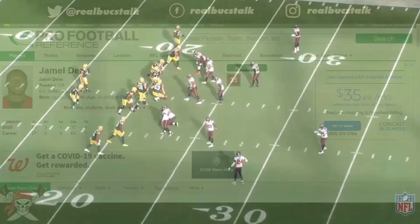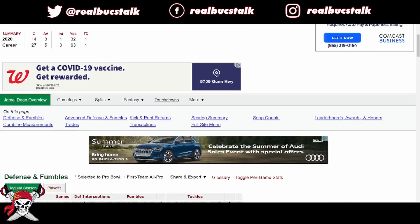What's up, guys? We're back. Robux Talk here, going over some more player breakdowns. Today's going to be defensive player Jamel Dean, 6'1", 206, second year cornerback.